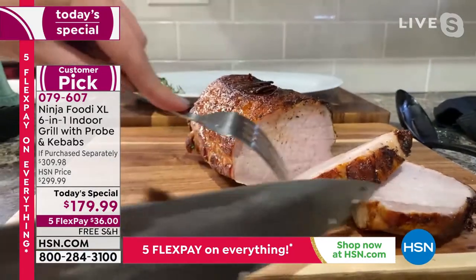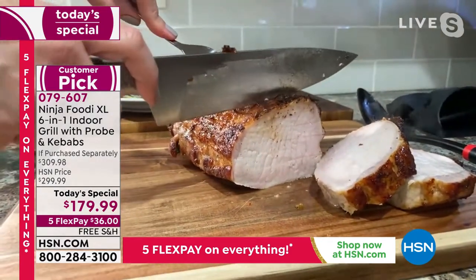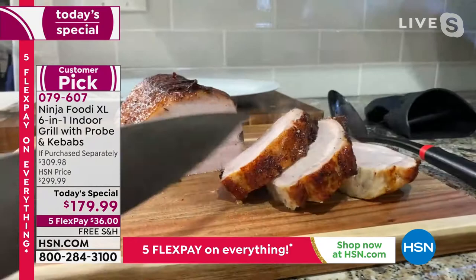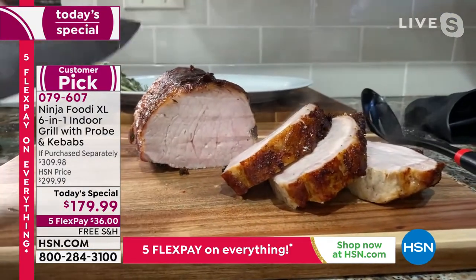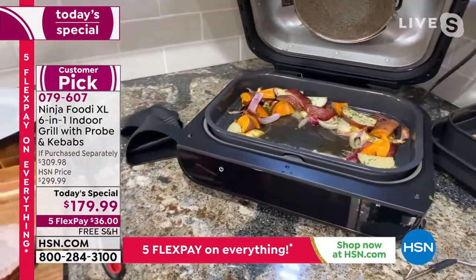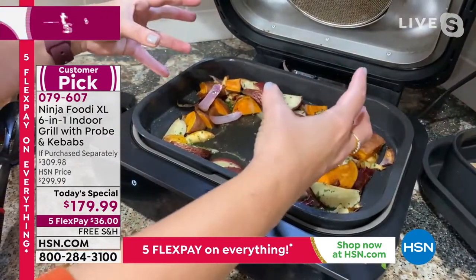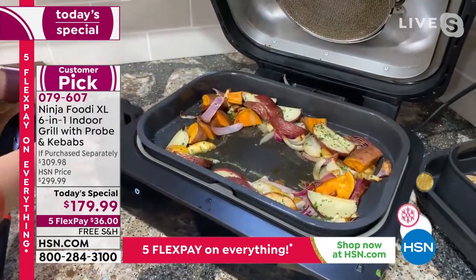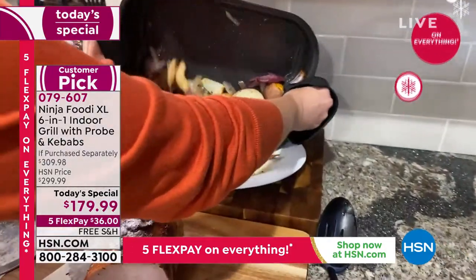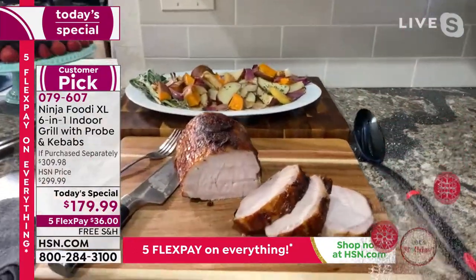We used the roast function for this — it's a six-in-one. Look at how wonderful and juicy and tender it is on the inside, and how brown and crispy it is on the outside. It's going to do all of your meats to perfection. I really appreciate that probe — for your pork, your chicken, your fish, you really want that to be at the perfect temperature. We used our bake pan here so we could do a bigger meat — our whole pork roast — plus the vegetables. It is ceramic coated, super easy to clean, and nothing stuck to the bottom.